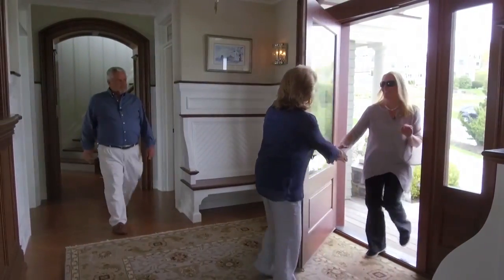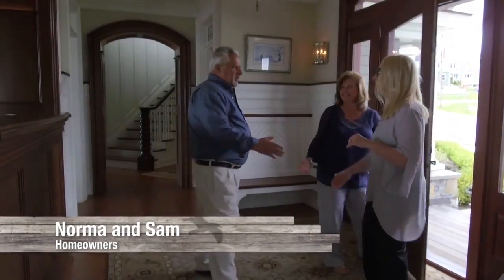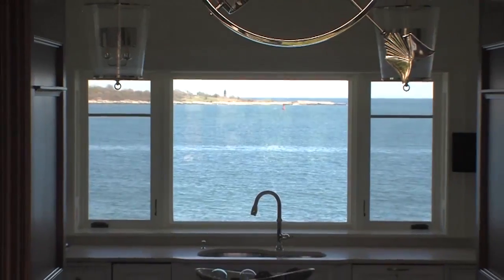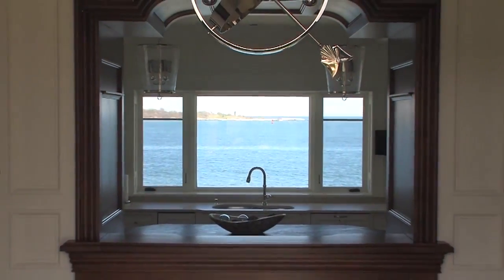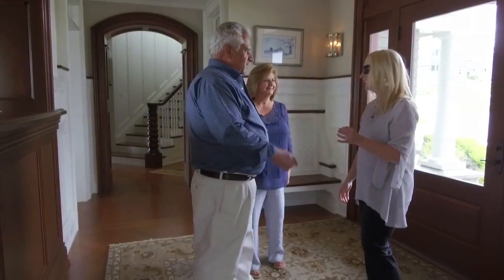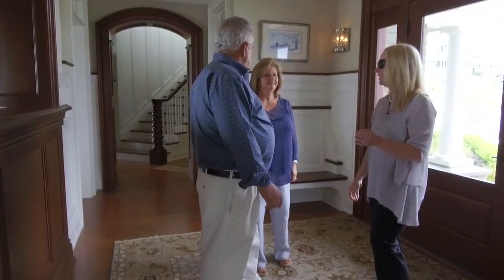After meeting Norma and Sam at the door, one of my favorite things was being able to see the ocean right through the front door — glorious. Before going inside, Norma and Sam offered to take me around the neighborhood first, and I was game.